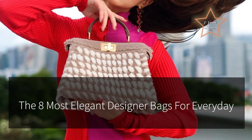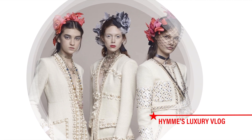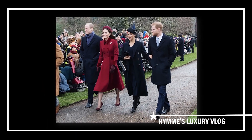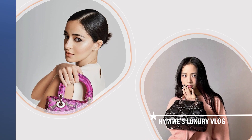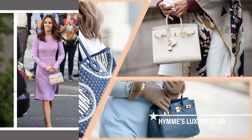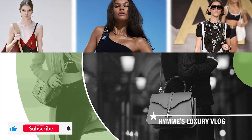The 8 Most Elegant Designer Bags For Every Day. Welcome to Haynes Luxury Vlog. I'm glad you're on my channel. If you're keen on investing in a piece, then weighing your options is a very important step. We talk here all about luxury brands. Don't forget to hit the like and subscribe button below.